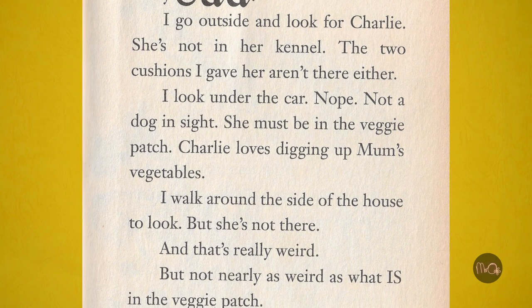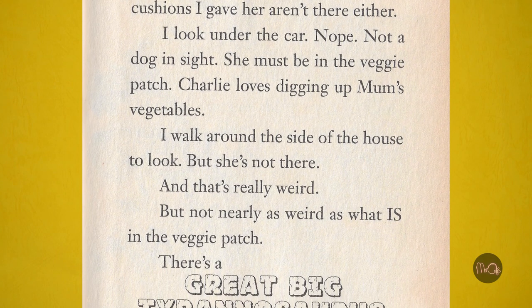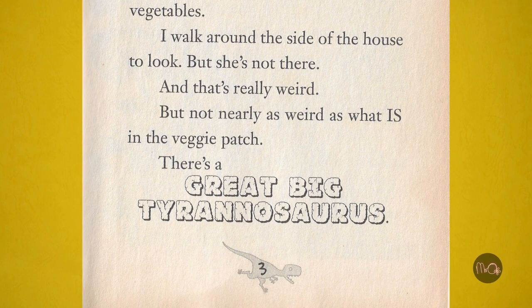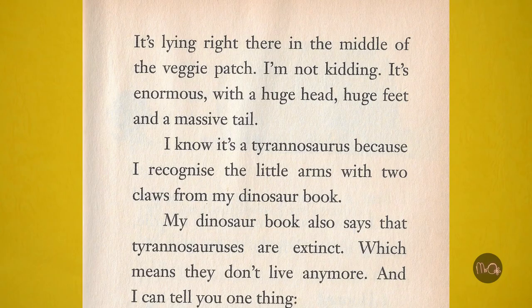She must be in the veggie patch. Charlie loves digging up Mum's vegetables. I walk around the side of the house to look, but she's not there, and that's really weird. But not nearly as weird as what is in the veggie patch. There's a great big Tyrannosaurus! It's lying right there in the middle of the veggie patch. I'm not kidding. It's enormous! With a huge head, huge feet, and a massive tail.